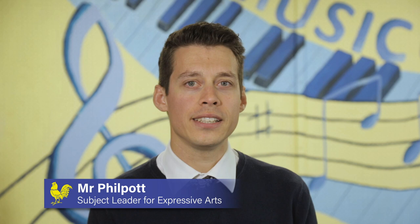Expressive Arts at Honeywood includes dance, drama and music. Learners have the opportunity to explore a wide range of these areas through different points of time. We look at practical ideas, composition, devising ideas and theory throughout all of them.